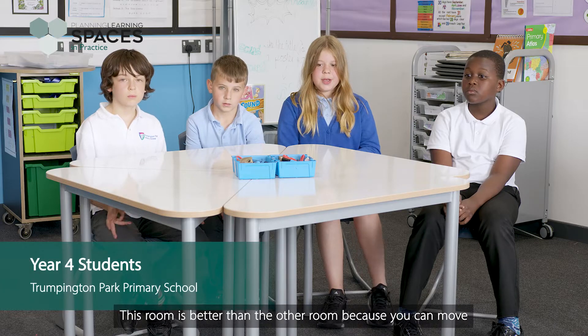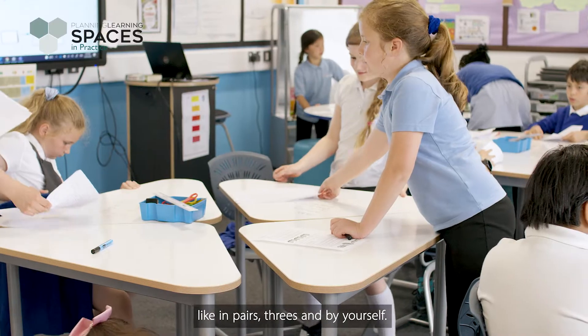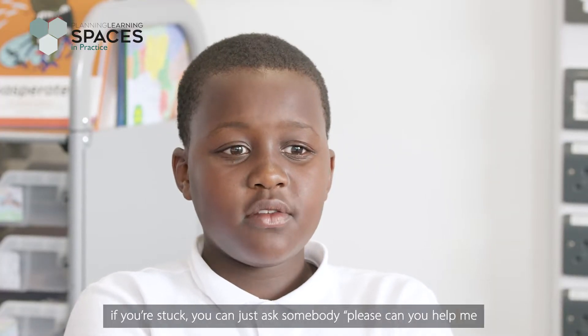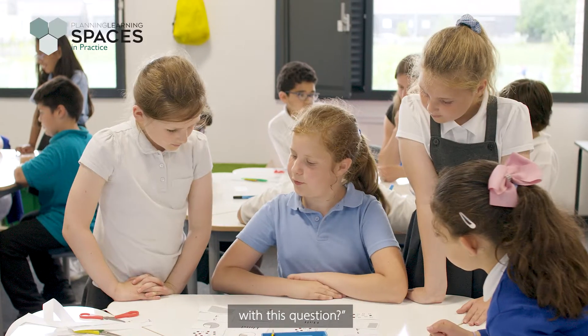This room is better than the other room because you can move the tables apart and you can work in different groups. I like working and sharing with each other because if you're stuck you can just ask somebody, 'Please, can you help me with this question?'